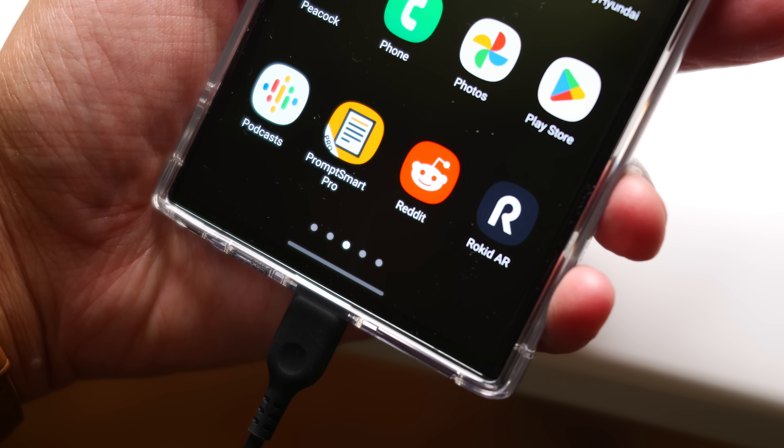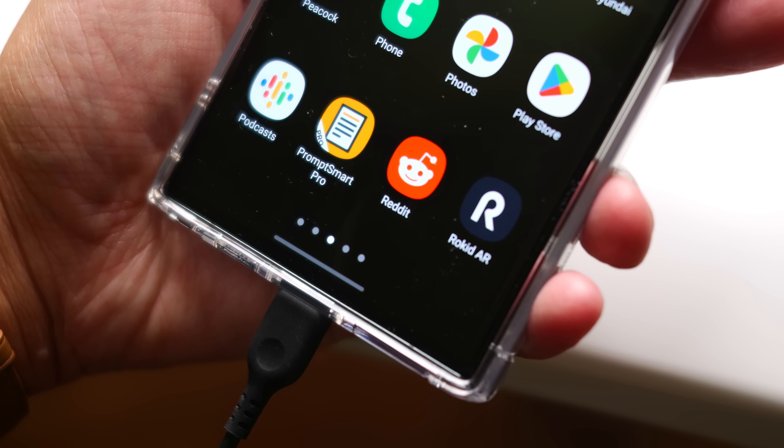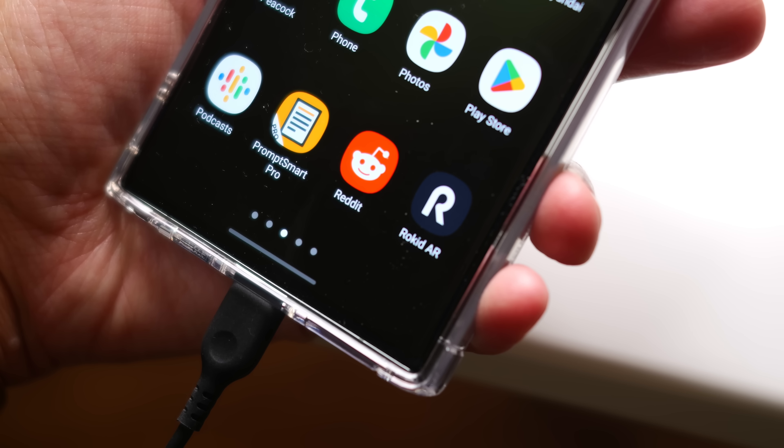One more note I have to mention off the bat: these are AR glasses, but I'm not going to be focusing on the augmented reality features that can be provided by Rokid's smartphone app. There is indeed an app you can download on select Android smartphones, but I'm going to be focusing on these glasses as a second-screen augmentation to entertainment, productivity, and even some gaming.